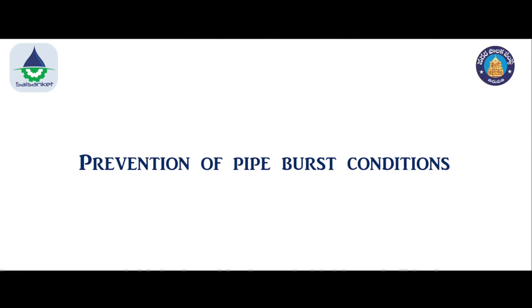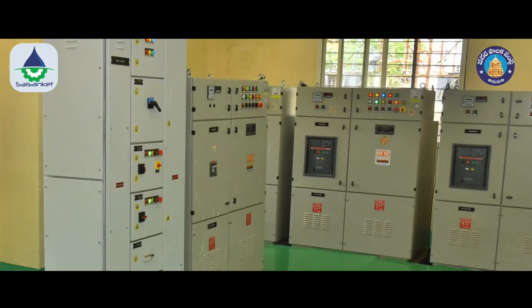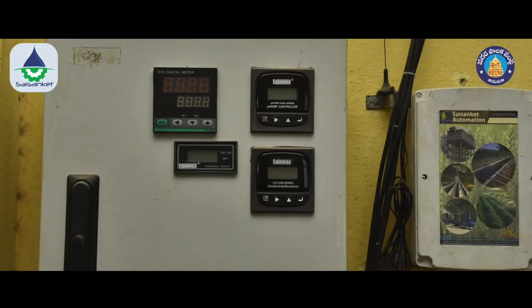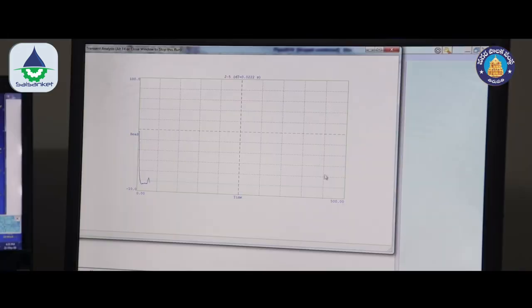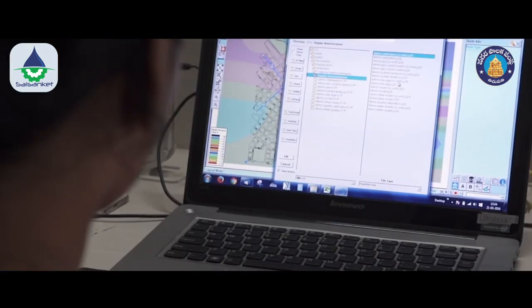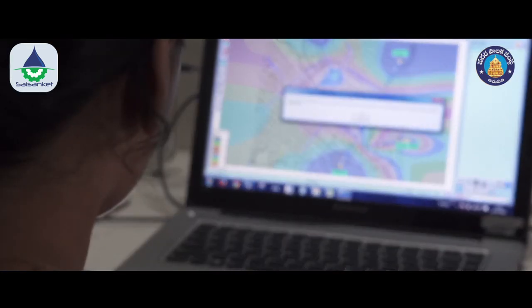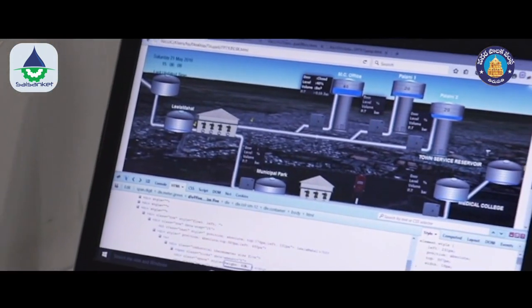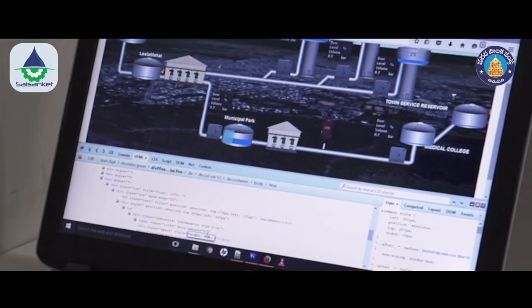Prevention of pipe burst conditions: pressures will be monitored at each pump station using high-speed data loggers and that data will be analysed periodically to determine potential surge problems. This will address problems right away before they get worse, thereby preventing future pipe burst conditions.